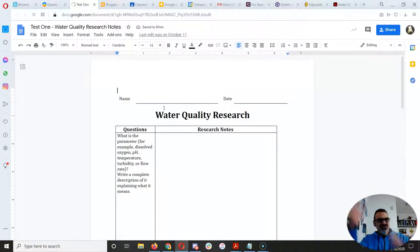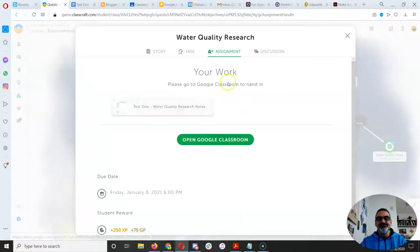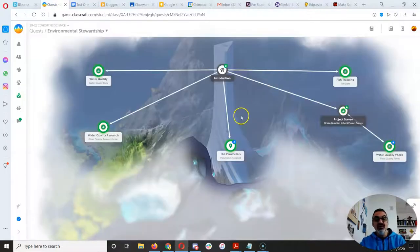This is your graphic organizer to organize what you're learning about your water quality research. Put your name there and then add the date for when you start this. If you start it today, it's November 18, 2020. Keep that open and you're good to go.